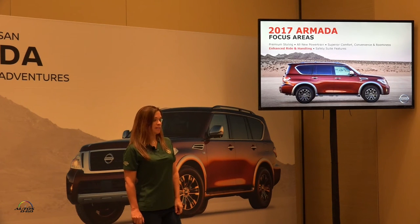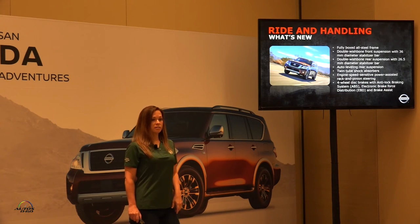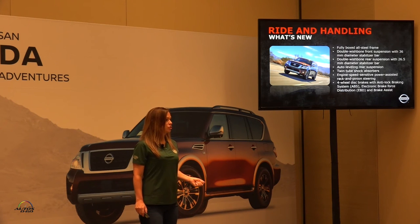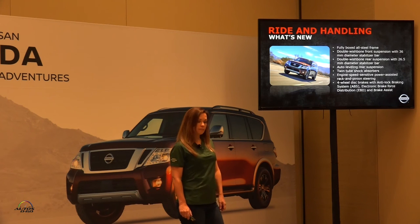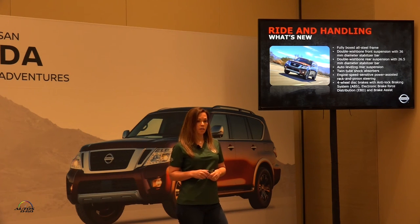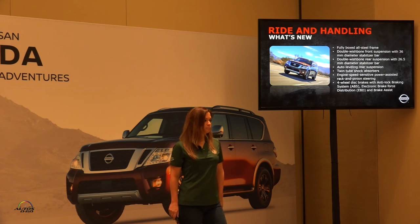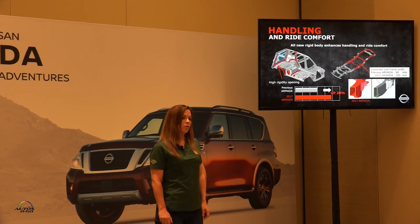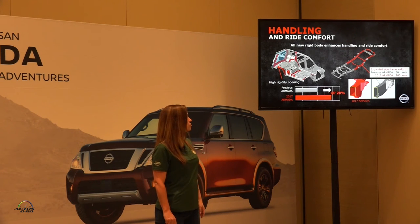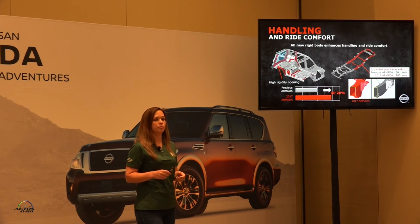Now, enhanced ride and handling — this is where we really get into the Patrol heritage. We have a fully boxed all-steel frame versus our previous generation. Double wishbone front and rear suspension with stabilizer bars, auto-leveling rear suspension, twin-tube shock absorbers, engine-speed-sensing power assist rack-and-pinion steering, and four-wheel disc brakes. Here's a shot of our new frame, showing the width going from 60 millimeters to 100 millimeters, really giving it a more capable on-road feel and greater off-road capability.